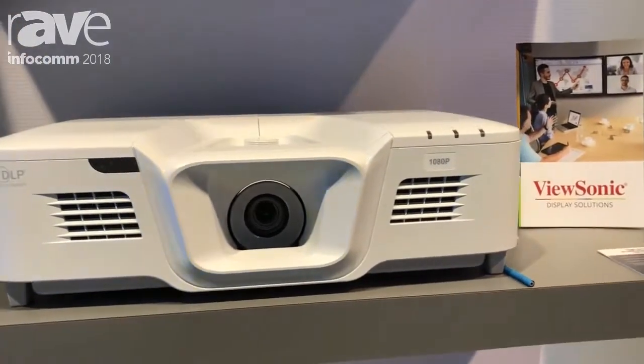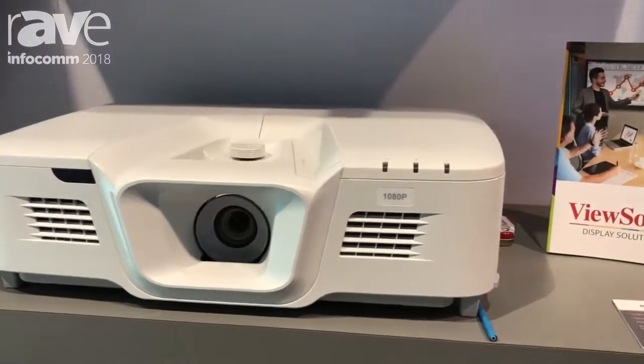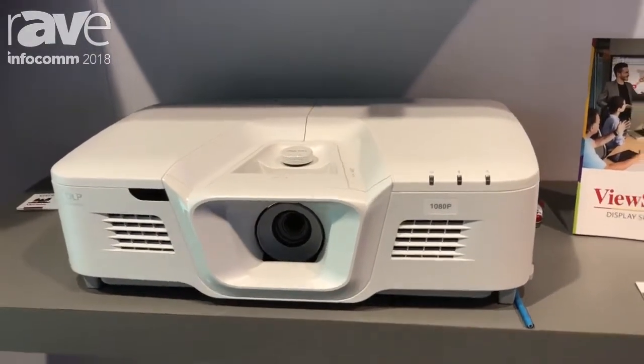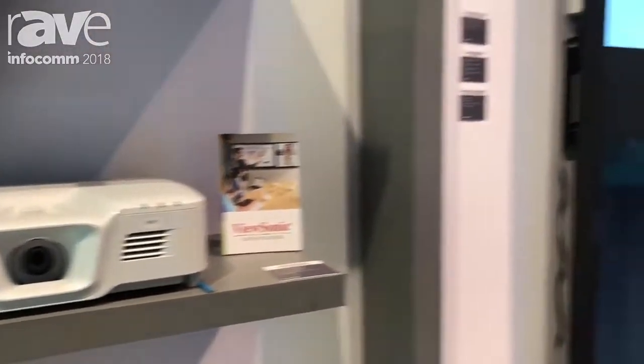$1,999, 5,000 lumens, 100,000 to 1 contrast ratio. You can learn more about this product on our website at www.viewsonic.com.